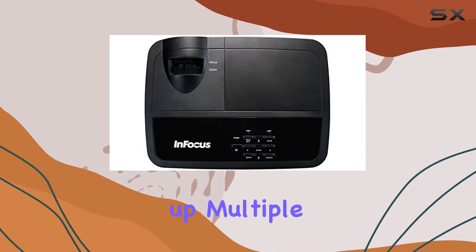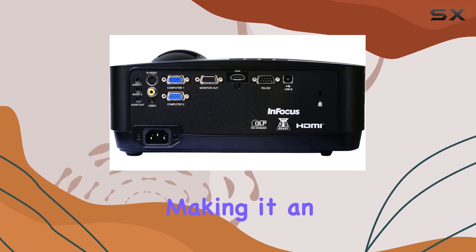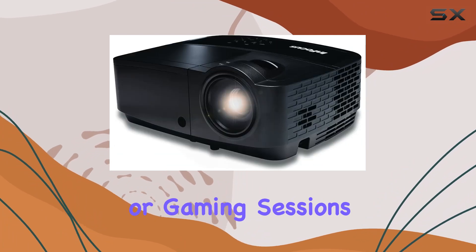Need to hook up multiple devices simultaneously? No problem. This projector has got you covered, making it an ideal choice for presentations, movie nights, or gaming sessions.